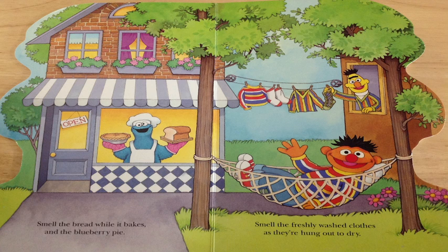Do you see Cookie Monster holding a pie and bread? And Bert and Ernie? Ernie's waving and Bert's hanging his clothes up. Do you see that? Excellent job.